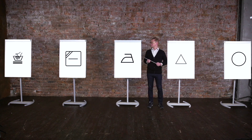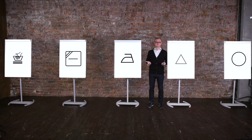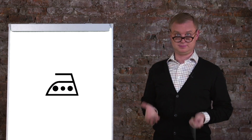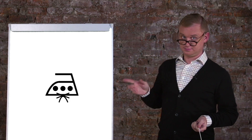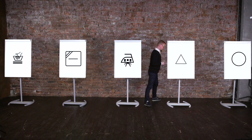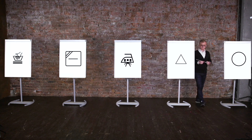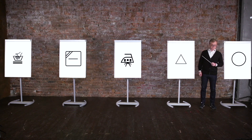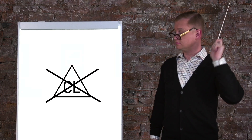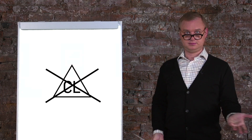Ironing — this is the most understandable and obvious symbol. The dot inside means temperature; the more dots, the hotter the iron. This means that you cannot use steam when ironing. Next, bleaching: there's a funny clarification — if there's a triangle, then bleaching is not allowed with substances containing chlorine.